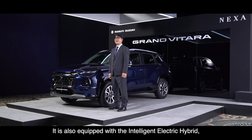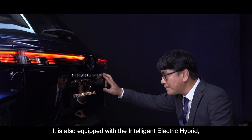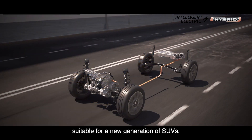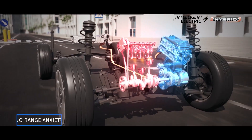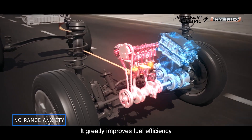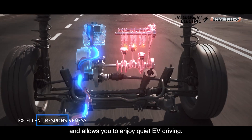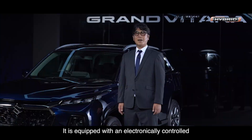It is also equipped with the intelligent electric hybrid, an environmentally friendly powertrain suitable for a new generation of SUVs. It greatly improves fuel efficiency and allows you to enjoy quiet EV driving.